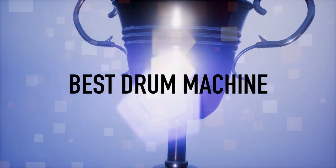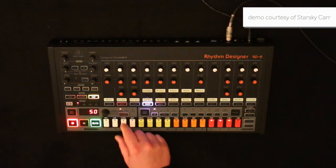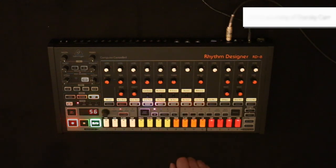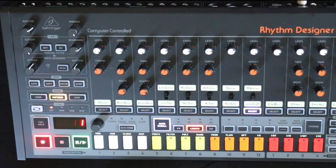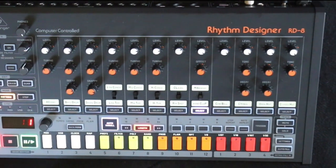Best Drum Machine of 2019 is not really a surprise — it's the Behringer RD8, a clone of an analog classic that a lot of people have been waiting for. Congratulations Behringer for winning best drum machine of 2019. People always ask me: what does it take to become a good synth YouTuber? You need a good voice, good-looking hands, and some clickbait thumbnails. My next guest nails all three — here is Oscillator Sink.